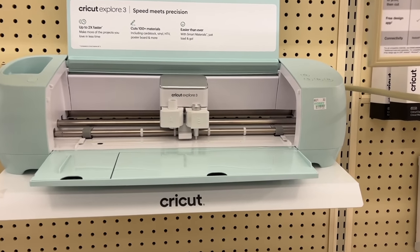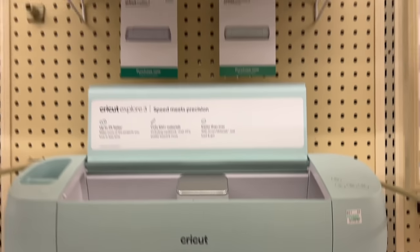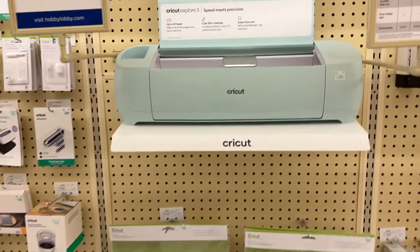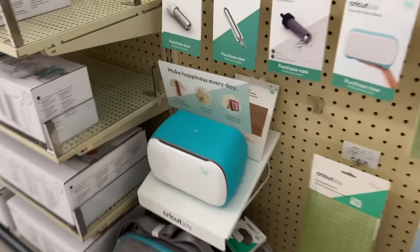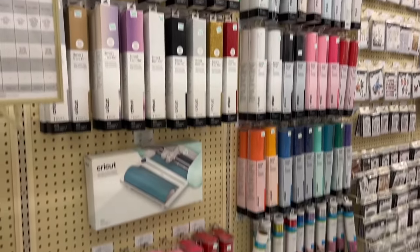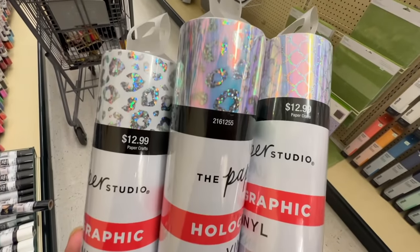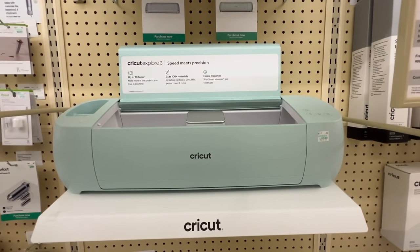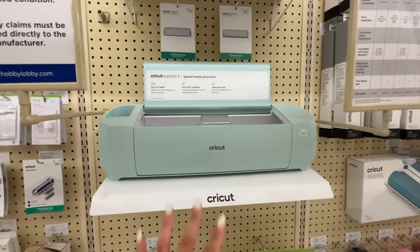Alright guys, so this is the Cricut thing I was talking about. The price is $319. I don't see the box anywhere so I'm probably going to have to order it off Amazon. The one I originally have is this one — you guys can see the difference between that one and this big one down here. This obviously can do way more. And they have like all of these paper colors to choose from — this is ridiculous, I'm literally in heaven. I'm gonna get these three colors for the Cricut even though I don't have it yet.